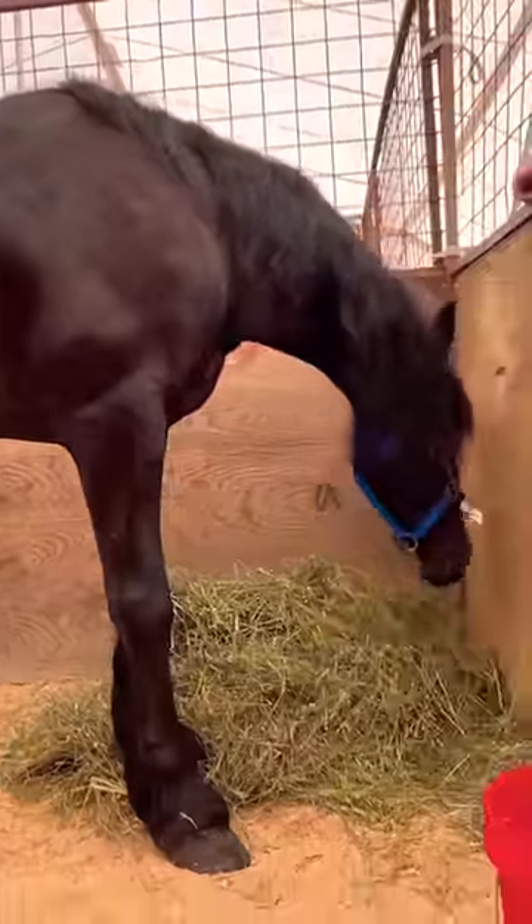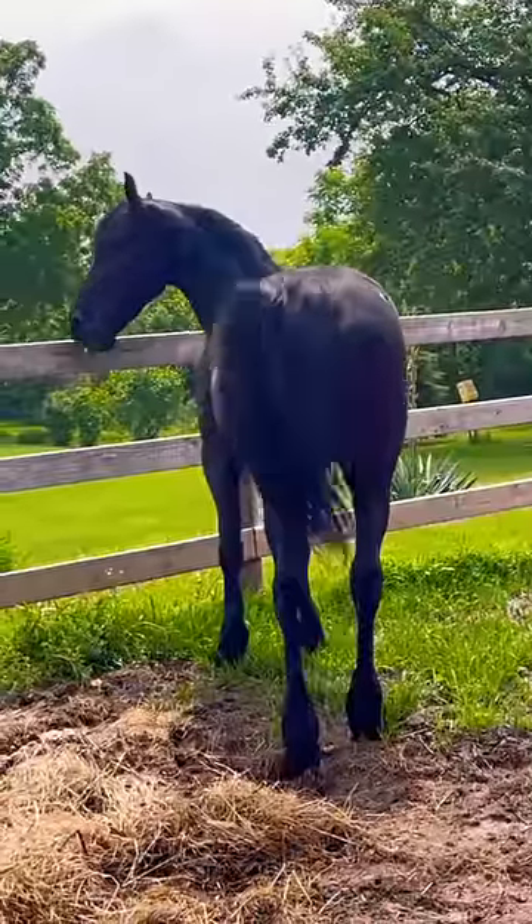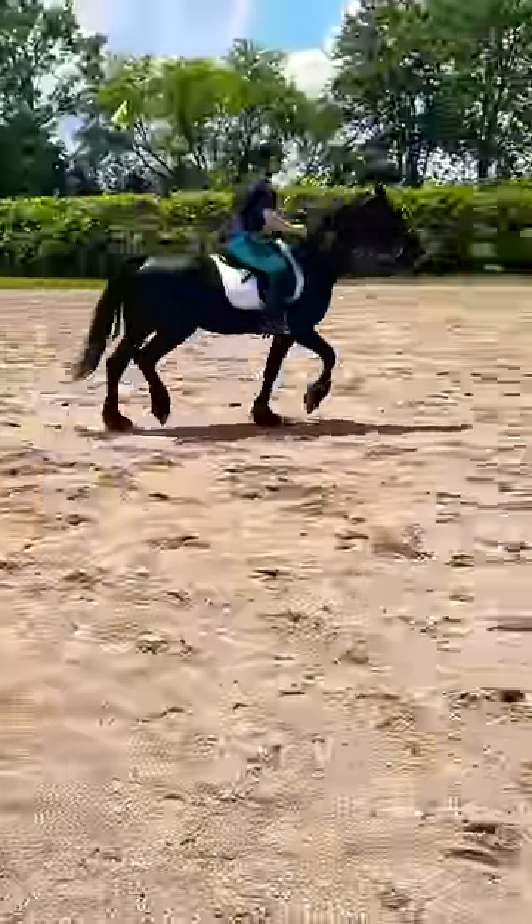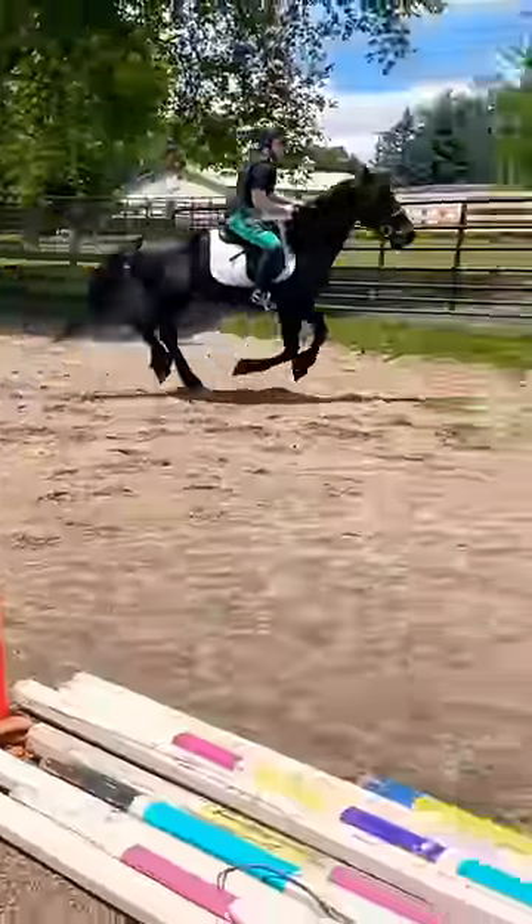This is how my Frisian standard bred Jafar looked when I first got him from an auction. He was a little bit under-muscled, and this was our first ride under saddle. As you can see, he was unbalanced and uncoordinated.